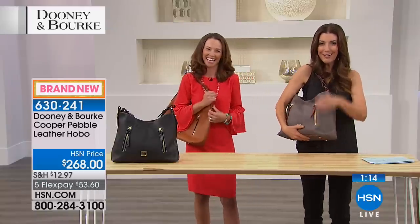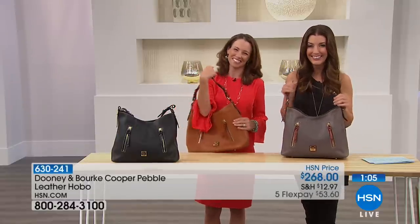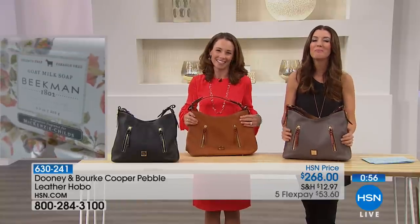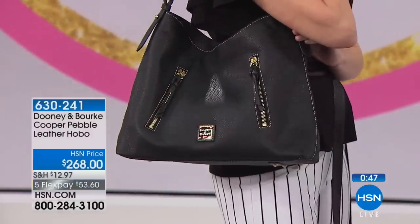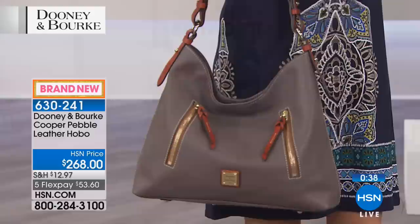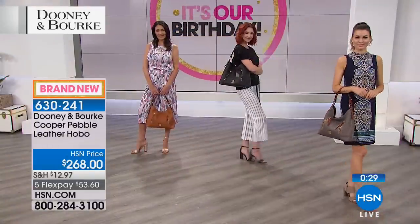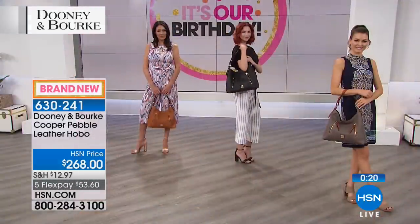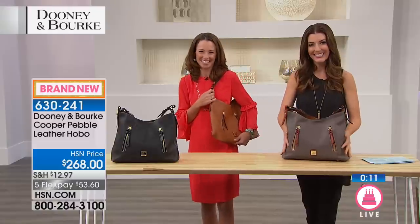Caller Donna is live with Sarah and Amanda. She ordered the elephant crossbody and is very excited. She says, 'I love Dooney and Burke and I love HSN — it was a match made in heaven.' She has so many bags and says it's never enough. We thank her for calling and wish her well with her new bag.